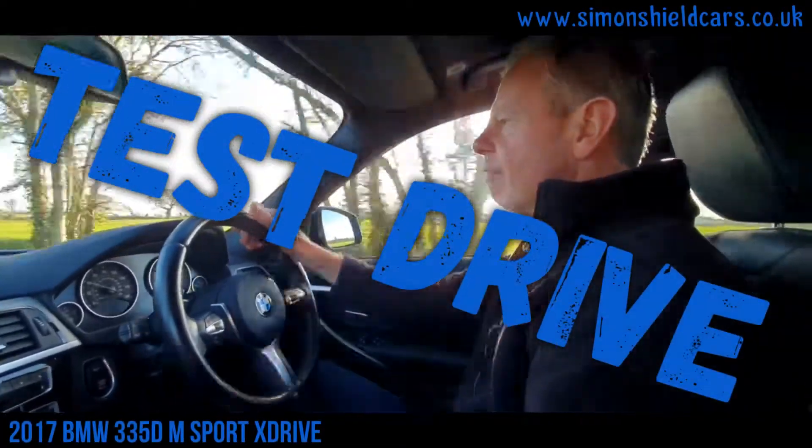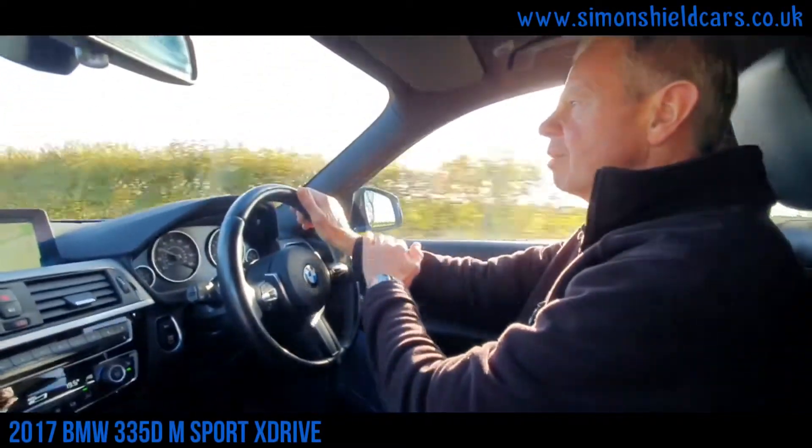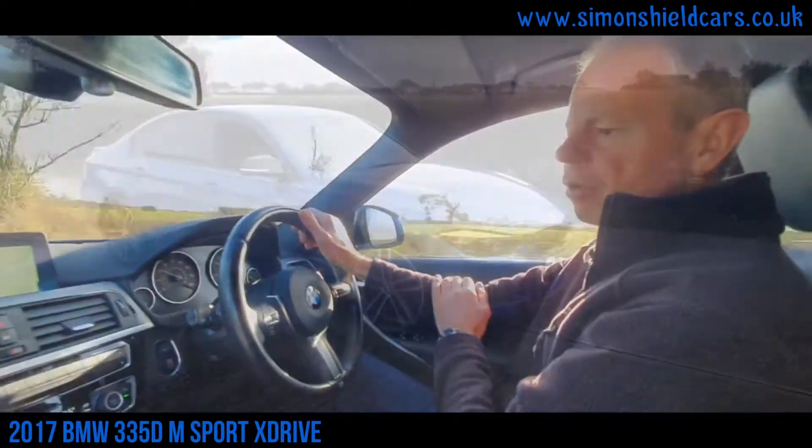Hello, welcome to Simon's Shield Cars. Today we're going to go out for a drive in our BMW 335D X-Drive automatic that we've got for sale.